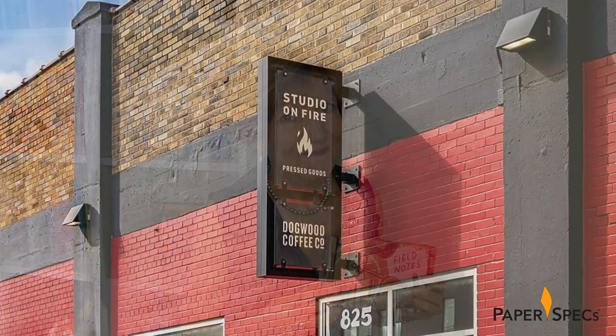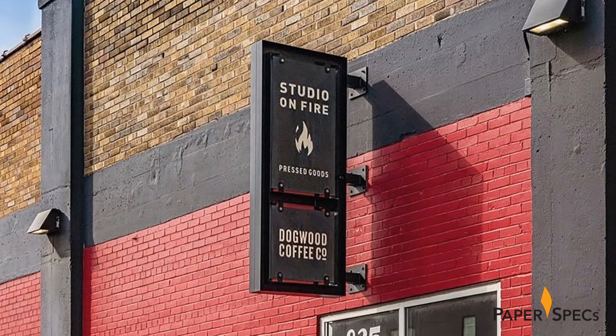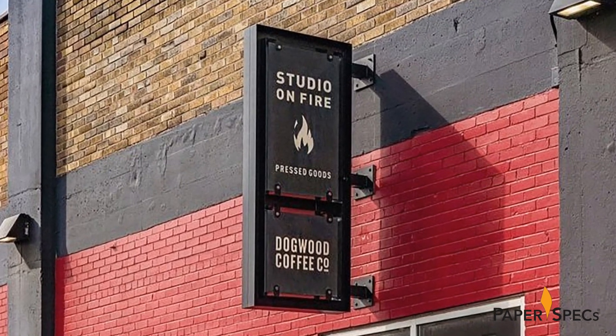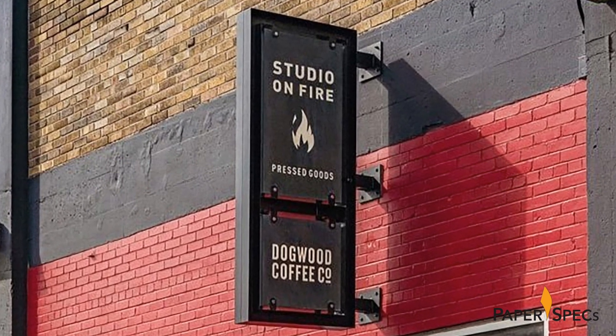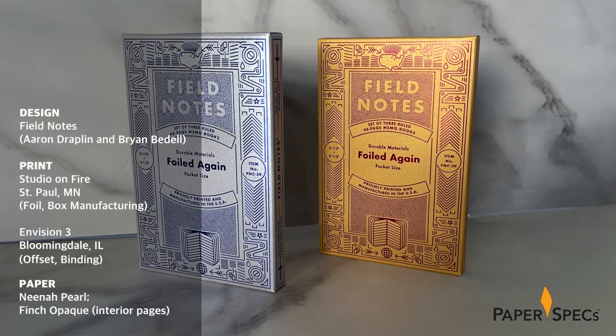Because, you see, each edition is unique and inspiring in its own way. Which is to say that it was only a matter of time before the fanciest pocket notebooks in the business joined forces with one of the most beloved print shops in the business, Studio on Fire. The result is the 59th Field Notes quarterly edition, Foiled Again.